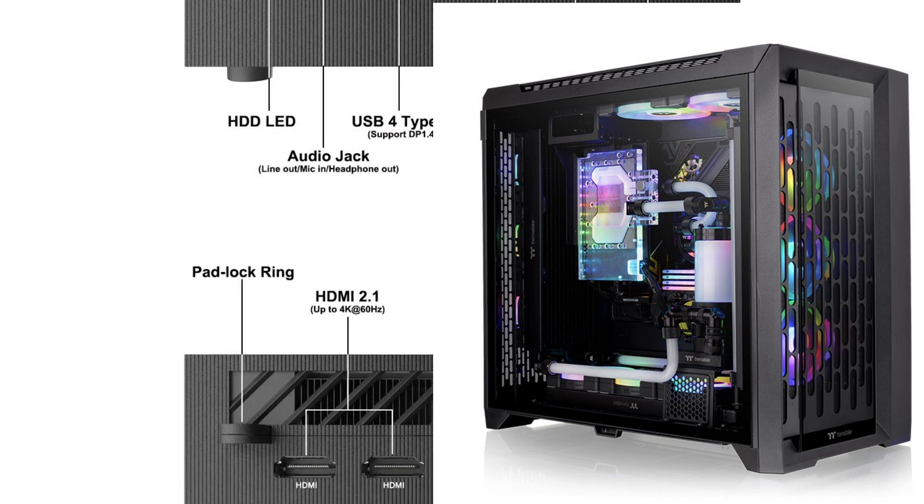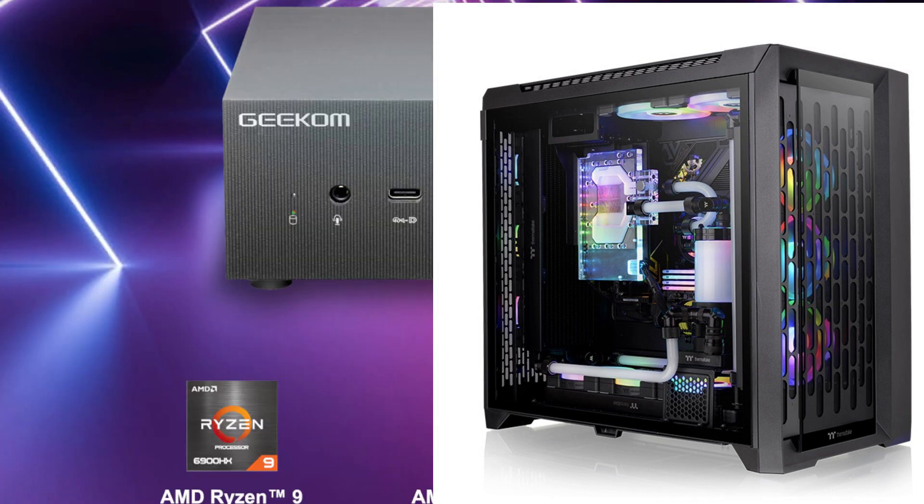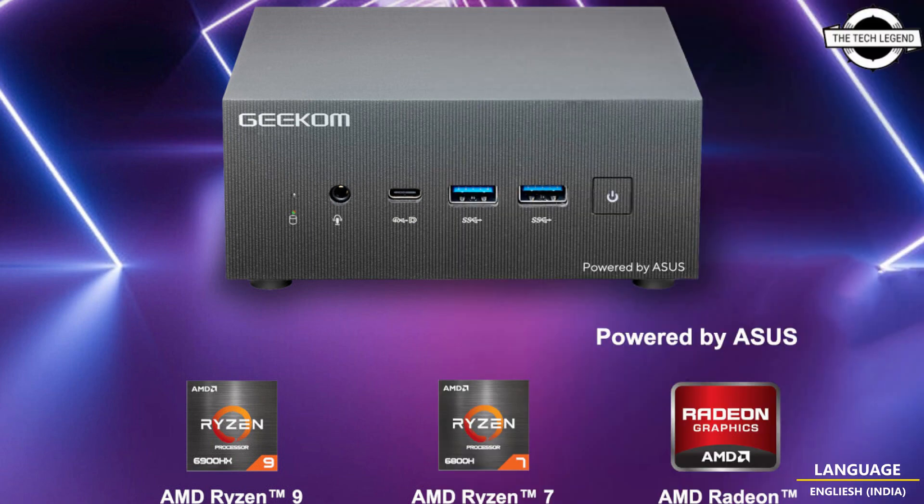The AS6 includes two PCIe Generation 4 M.2 SSDs with up to 2 terabyte storage capacity and dual-channel DDR5 memory to accommodate the most demanding tasks. It also features the latest Wi-Fi 6E and Bluetooth 5.2 wireless connectivity, two USB 4 ports, two HDMI 2.1 ports, one DisplayPort 1.4 port, and five USB ports for comprehensive connectivity options.